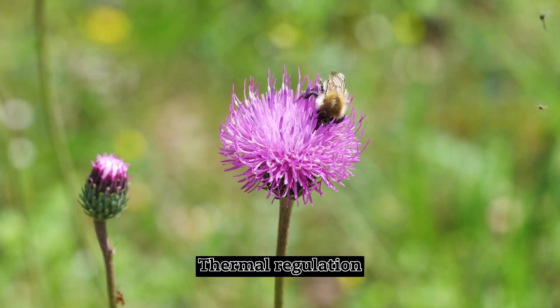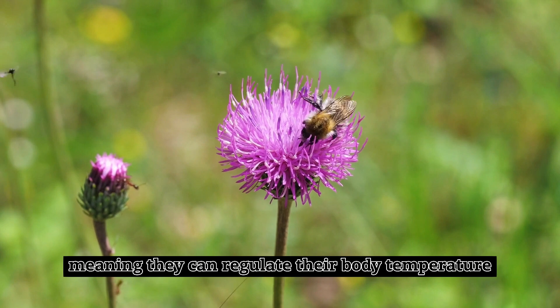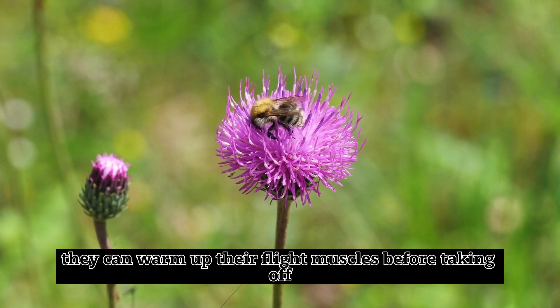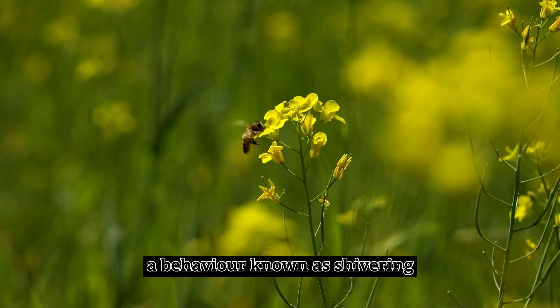Thermal Regulation. Bumblebees are endothermic insects, meaning they can regulate their body temperature. They can warm up their flight muscles before taking off by vibrating their wings, a behavior known as shivering.